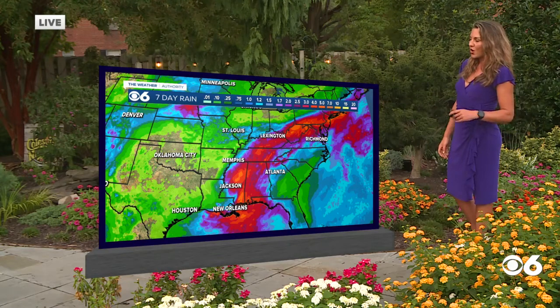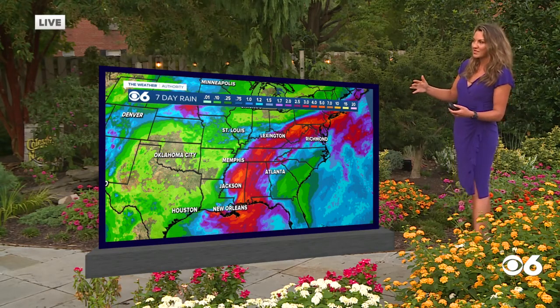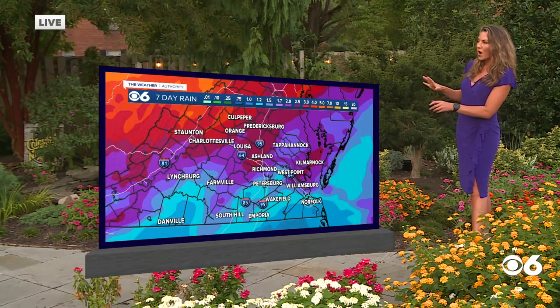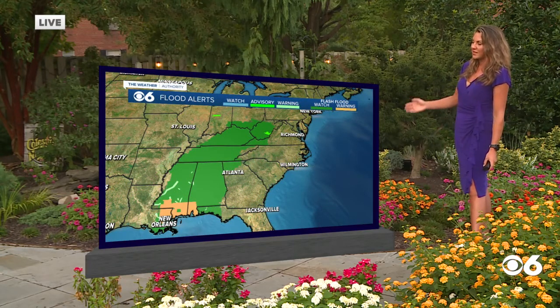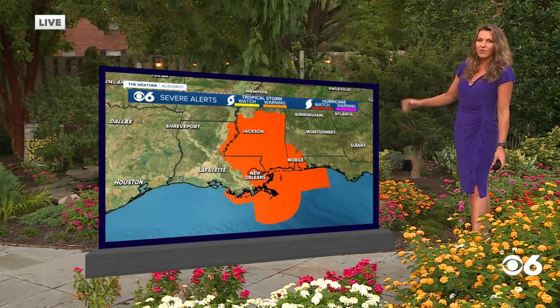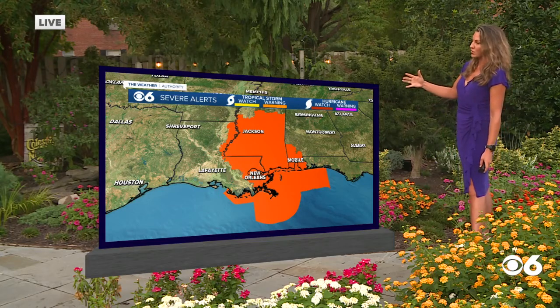As you see, rainfall totals are going to stay close to double digits for Louisiana and Mississippi. But even as it tracks northward, seeing rainfall totals close to 7 to even 10 inches. As for central Virginia, we're in that 1 to 3 to 4 inch range with Ida. In addition to that, flash flood watches have been extended all the way northward into West Virginia, and we'll likely see some flash flood watches issued for us as Ida inches closer towards the region.